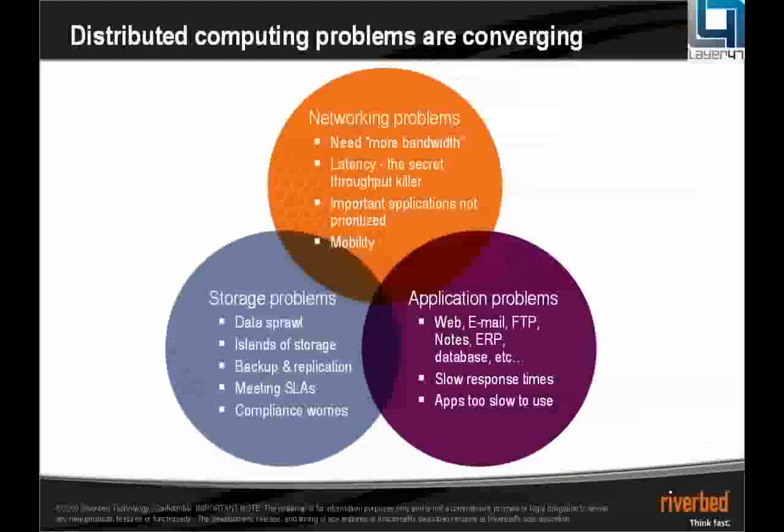Problems you may have with your network: bandwidth — you never have as much bandwidth on the WAN as you do on the LAN. Latency is a very important problem, often overlooked. Storage problems — perhaps you have data stored all across your estate, islands of storage, problems with backing up and replicating across WAN links, and problems with the applications themselves becoming very slow. We have a solution that's going to benefit all three areas, solve all three problems, and we look at it as one single solution.